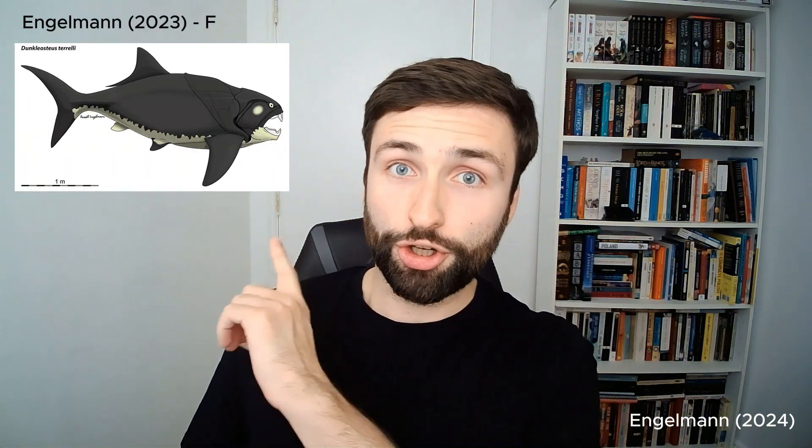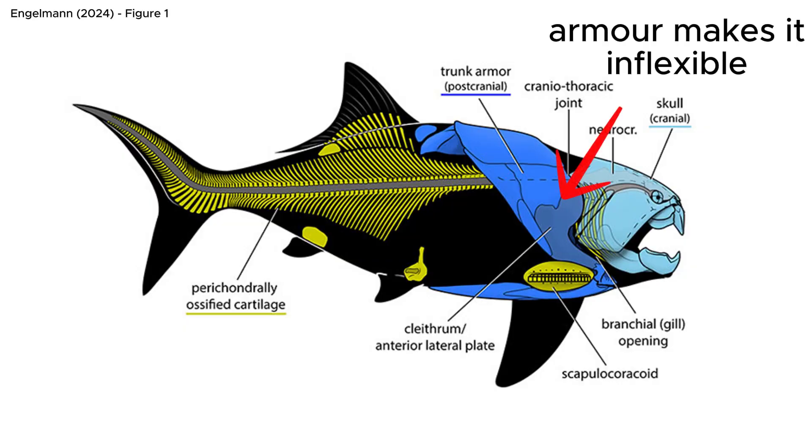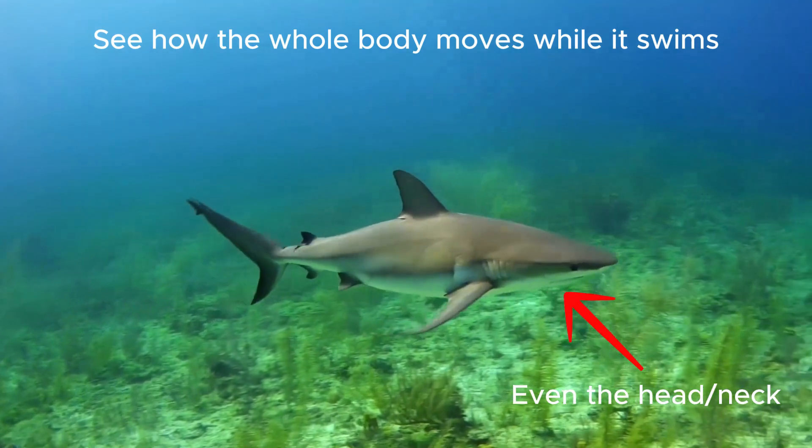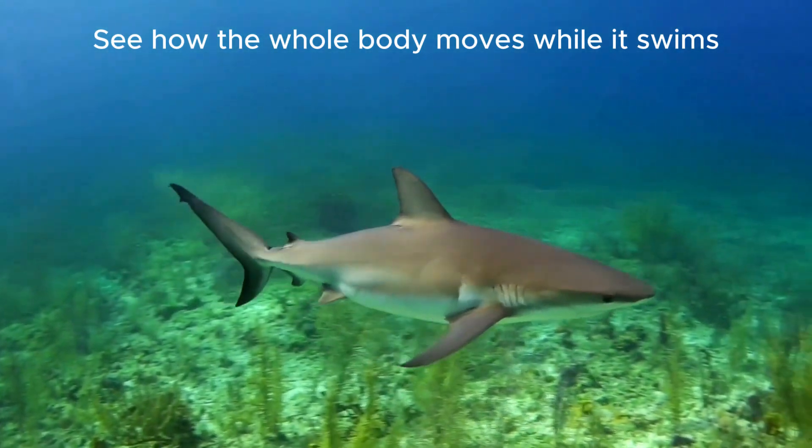As with most things Dunkleosteus, there is some contention and controversy over just how good a swimmer it would have actually been. Some more recent research presented a reconstruction with a shorter, stockier body shape, with an inflexible front half and strong musculature around its armoured plates. This might suggest that it wasn't a very agile swimmer, as it would have had a very stiff body — the opposite of the longer, more flexible body shapes often associated with agile swimming in some sharks.